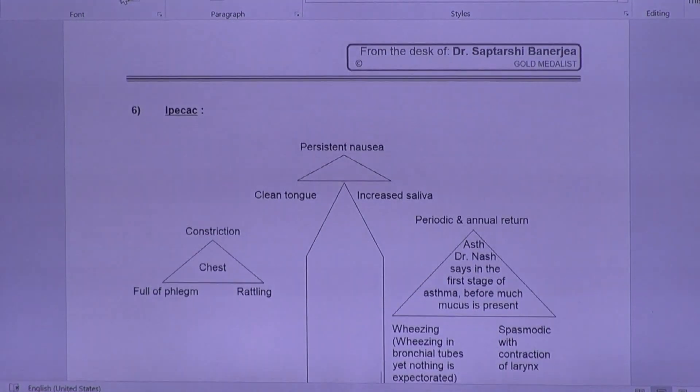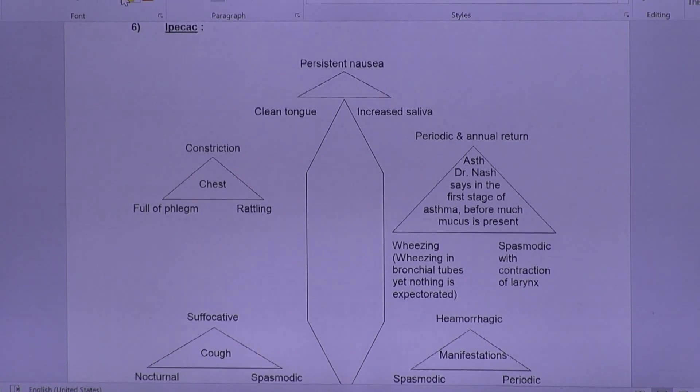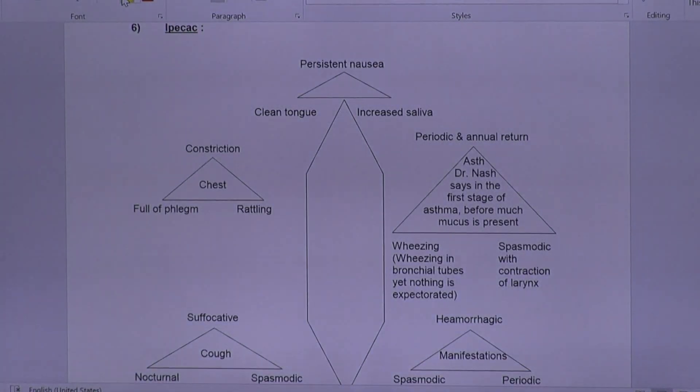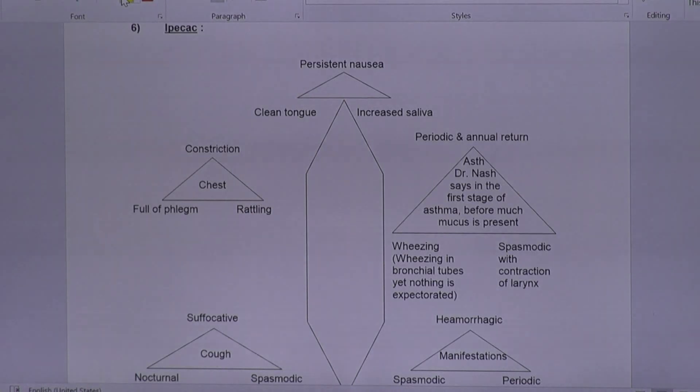We come to Ipecac. Ipecac is another one of our medicines for children's asthma. Our top three for children's asthma are Ipecac, Natrum Sulph, and Bacillinum. Ipecac is medicine number six.